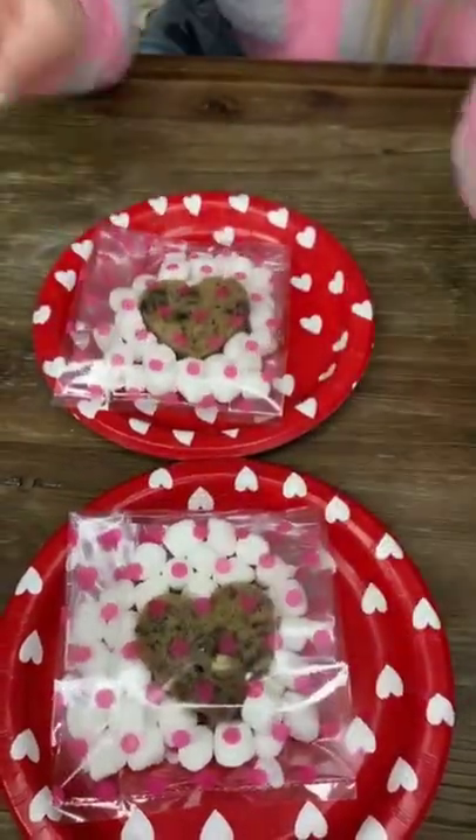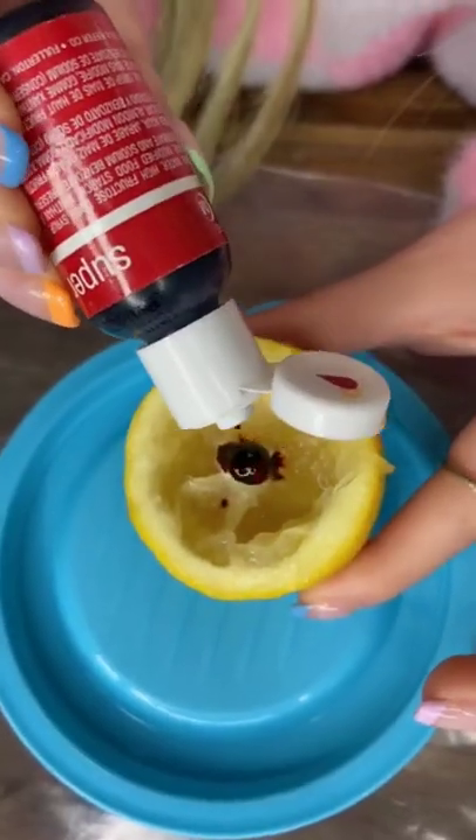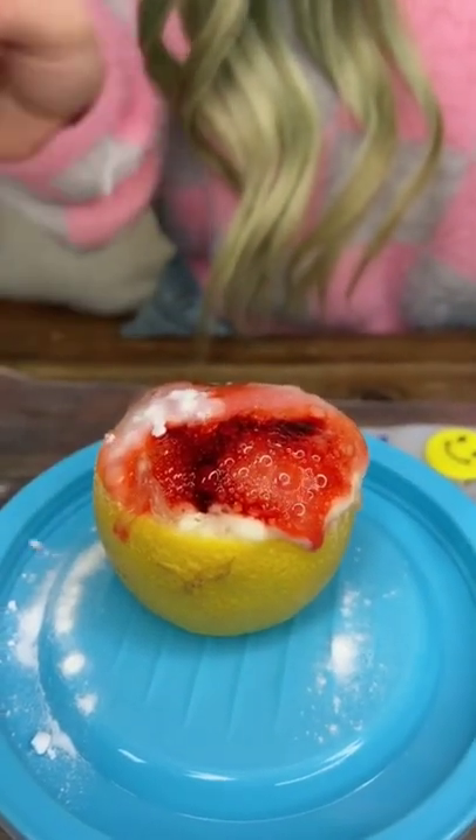Things I bring with me when I babysit that save the day. The kids love my homemade snacks — heart-shaped banana bread. I pre-pack my activities, adding food coloring to a scooped out lemon and baking soda to make it a volcano.